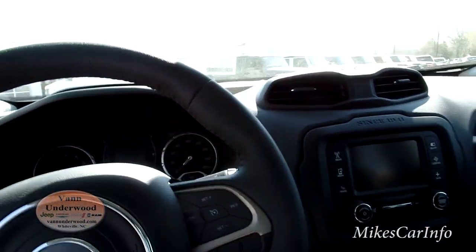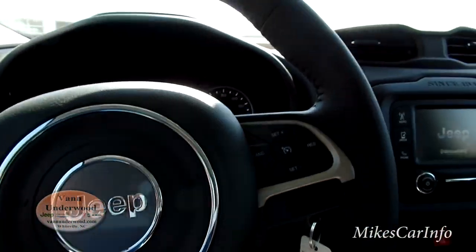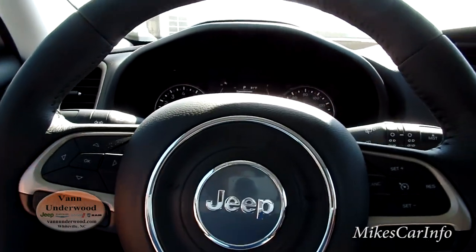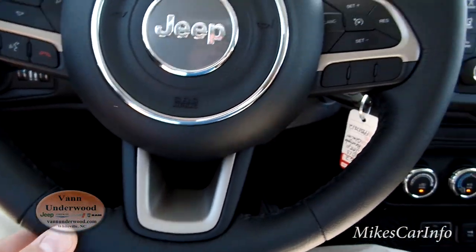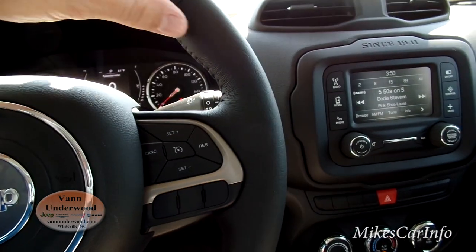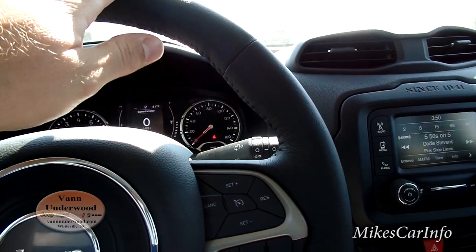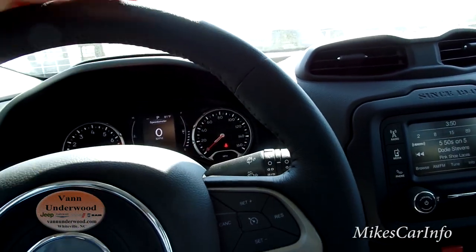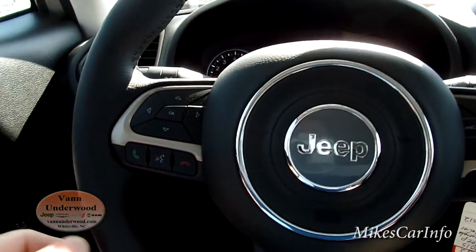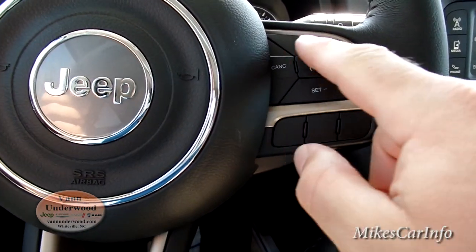I plan on making a nighttime video soon — it gets dark later now so I'll have to come back after work for that. Here's the steering wheel — it's a leather-wrap steering wheel with a bit of a different texture than other Jeeps I've seen. The Jeep Grand Cherokees have a smoother leather, but this one has a more rugged, grippier feel with wider grip areas. There are a bunch of buttons on the steering wheel, just like other Jeeps, with cruise controls on one side.